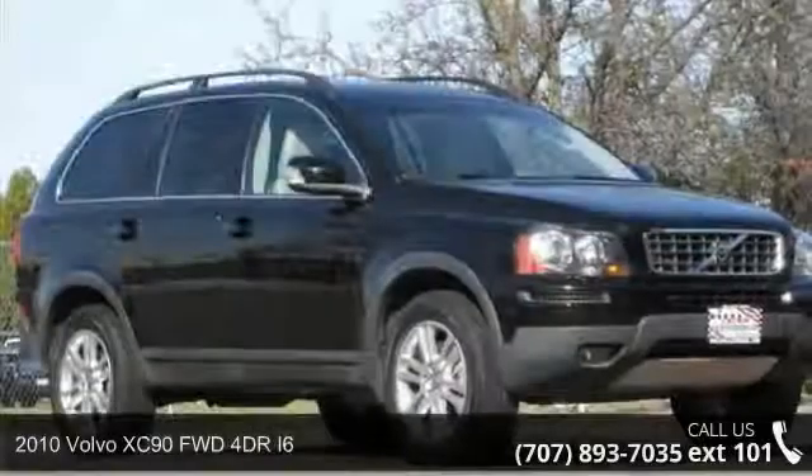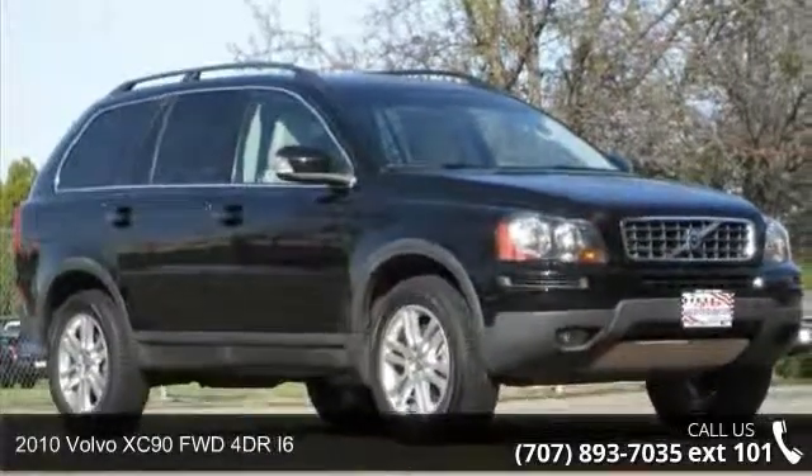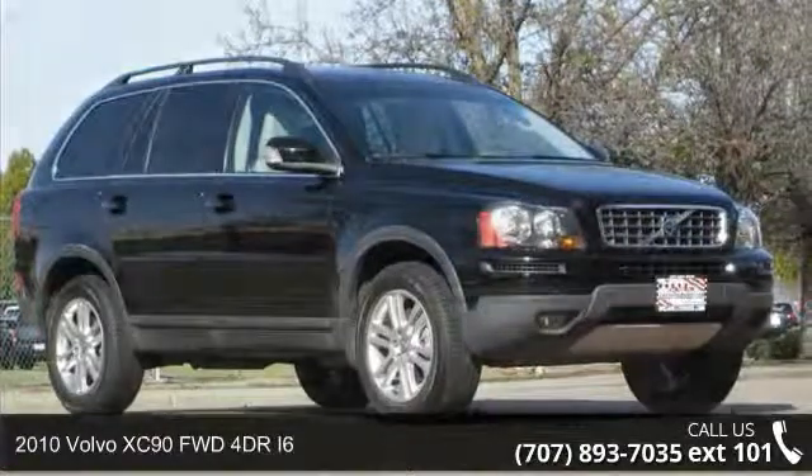Presenting the 2010 Volvo XC90. Don't miss this great deal on a luxury vehicle.